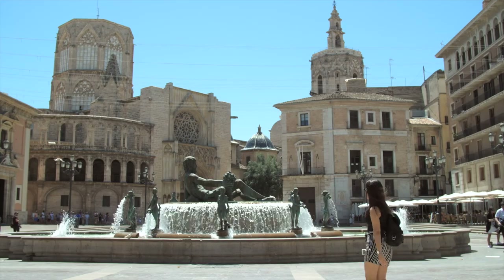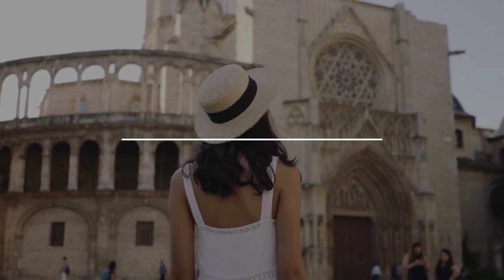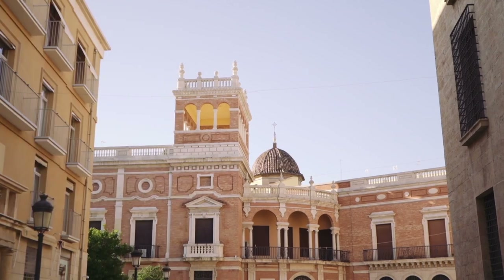If you're in Valencia or planning to go to Valencia, here are 10 things you should do. For a more updated list and some useful links about cheap hotels, flights, experiences, and travel insurance, check the description below.